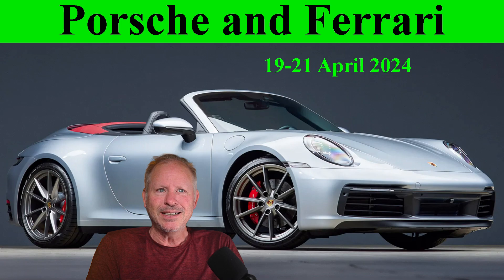Today, Porsches include ten 911s, four Boxsters, and a pair of 944s. Hi there.